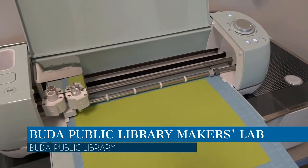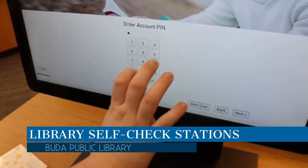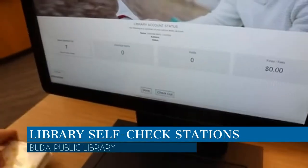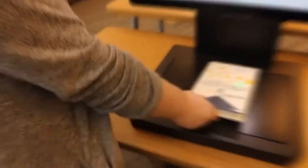There is a Buda Kids Club that meets and once a month there is a dedicated Maker's Lab day. Checking out books at the library has never been easier — they acquired two new self-check stations for library guests to check out materials faster and easier.